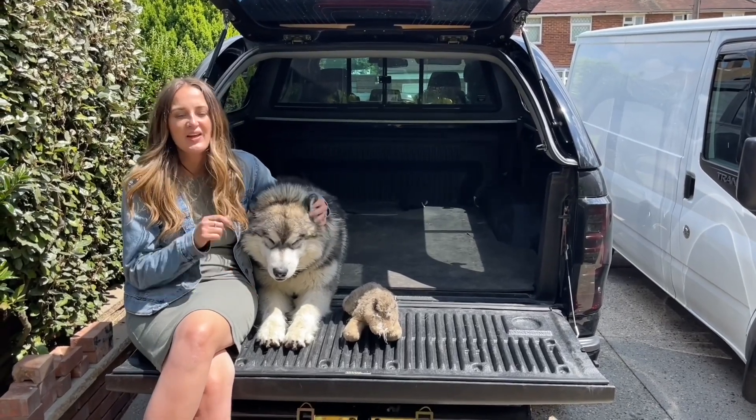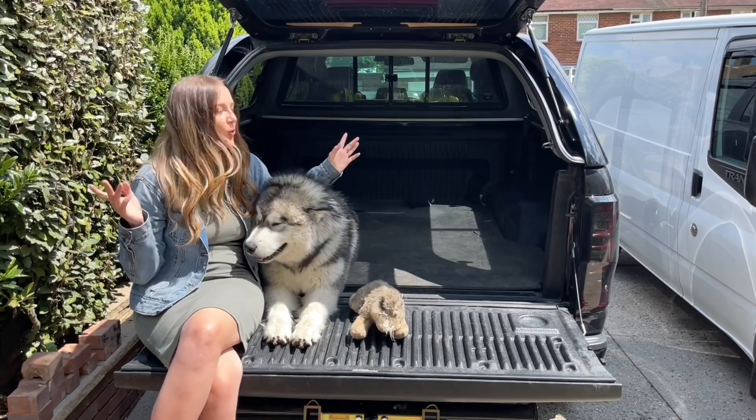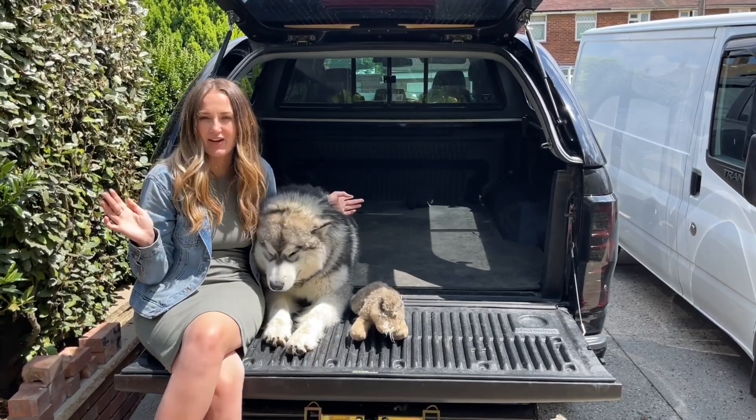Hi everyone, welcome back to our YouTube channel. Today's video is one of our most in-demand videos — it's going to be a walkthrough of all the updates we've done now that our pickup truck is completely finished.